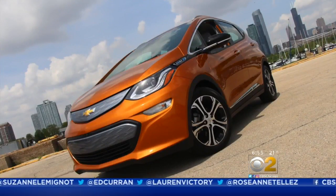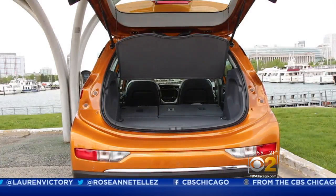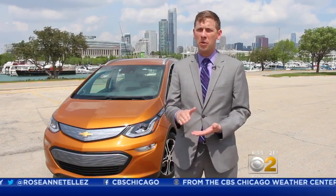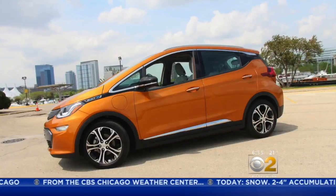The all-electric Chevy Bolt is now available in Chicago. Its electric range is amazing — the ability to go 238 miles on a single charge. After a tax credit, the car can come in at less than 30 grand.